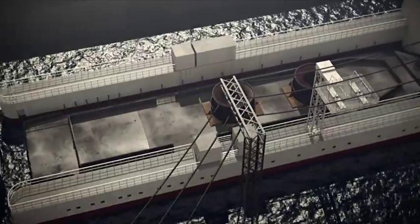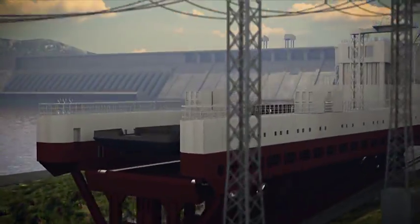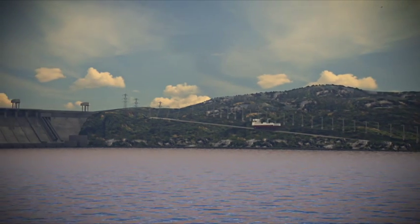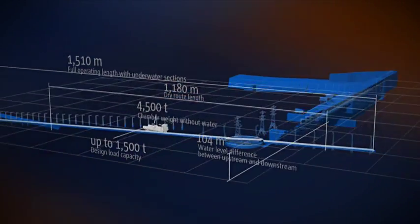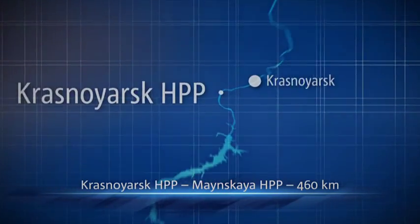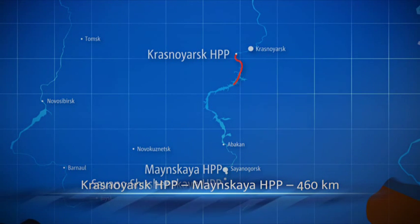A river vessel with equipment reloaded at the Krasnoyarsk port will sail up the Yenisei River to the Sayano-Sushenskaya plant. It will have to go through the Krasnoyarsk hydropower plant, and a special boat lift will be used for this purpose. Having passed the boat lift, the barge with equipment will enter upstream of the Krasnoyarsk power plant and will sail up the Yenisei River to the Sayano-Sushenskaya.